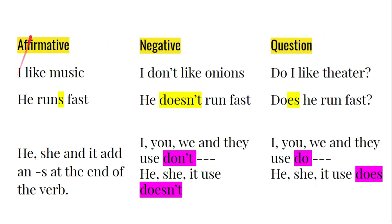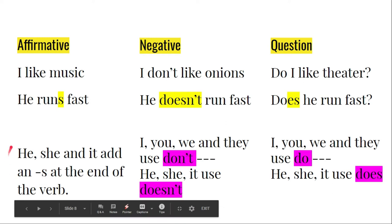Simple present — affirmative: I like music. Negative: I don't like onions. Question: Do I like theater? For the third person singular — affirmative: he runs fast. Negative: he doesn't run fast. Question: does he run fast? Here's a tip: in affirmative sentences, he, she, and it add an S at the end of the verb. For negative, I, you, we, and they use don't, while he, she, it use doesn't. For questions, I, you, we, and they use do, and he, she, it use does.